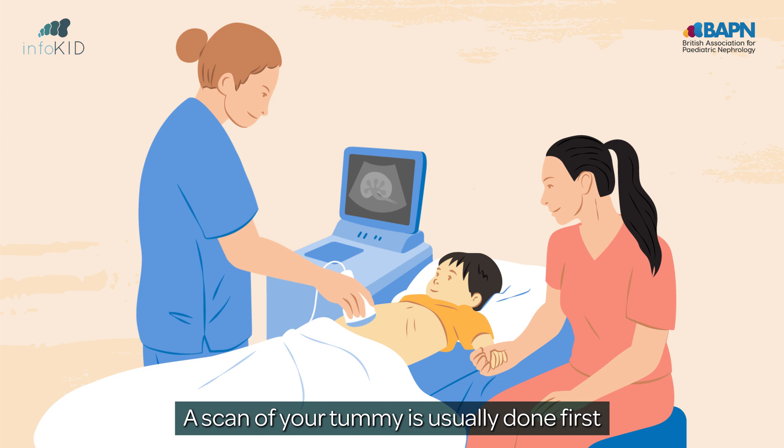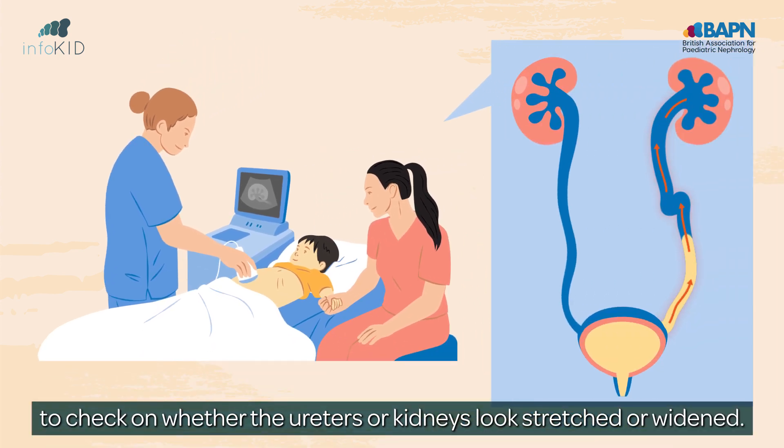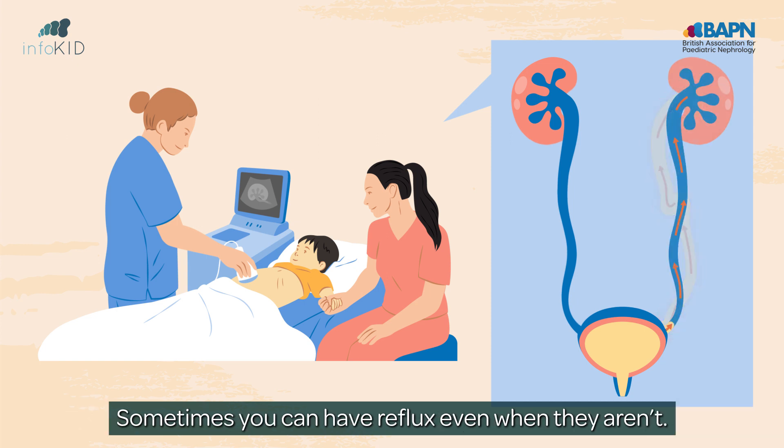A scan of your tummy is usually done first, to check on whether the ureters or kidneys look stretched or widened. Sometimes you can have reflux even when they aren't.